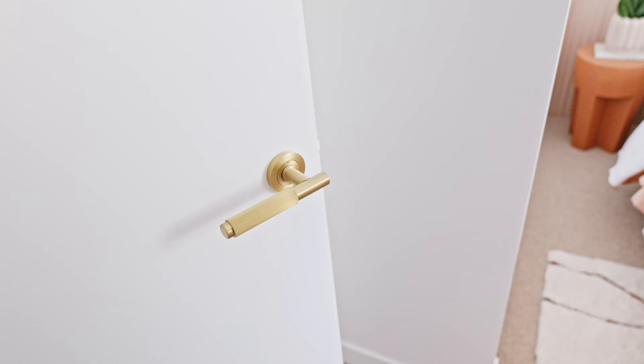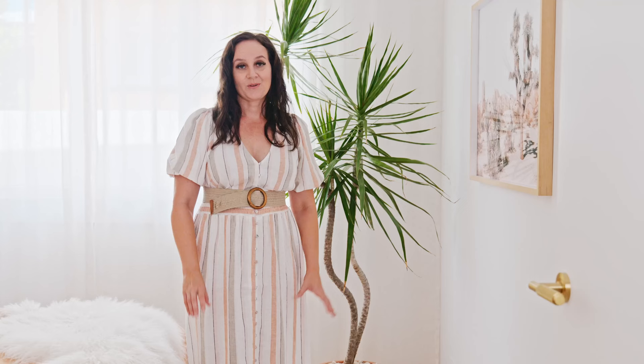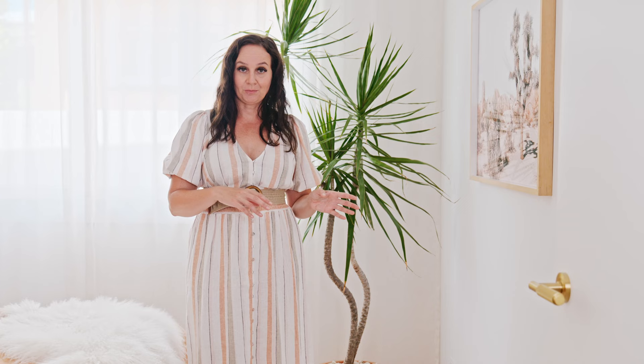Brass is a recurring theme throughout our house, so it was essential to have brass hardware on our doors. This one here is from Low & Co — it is so luxurious and I think it really sets the tone for the house.